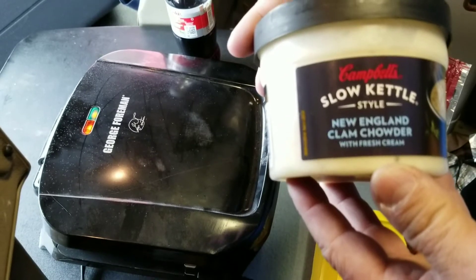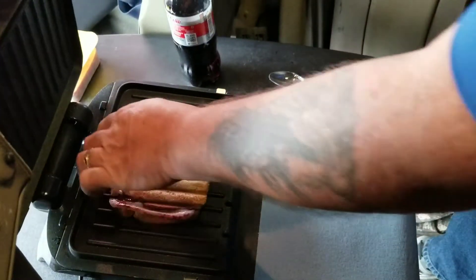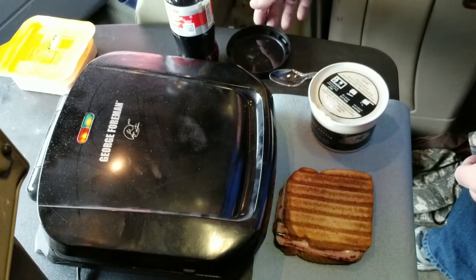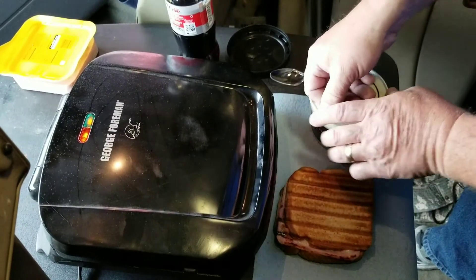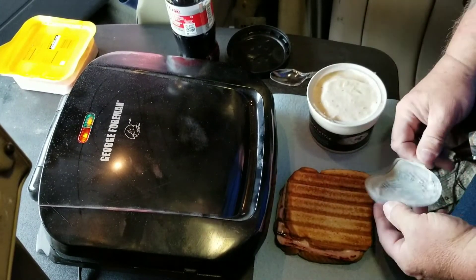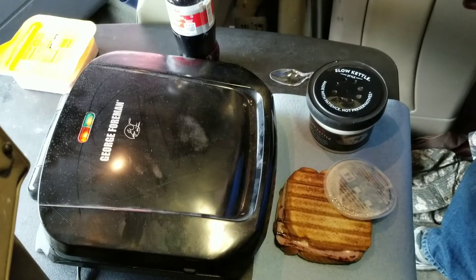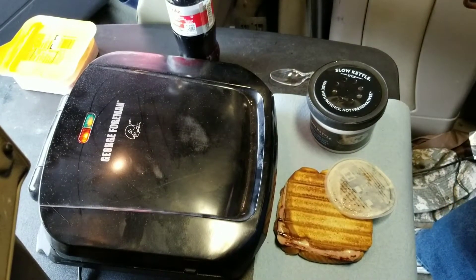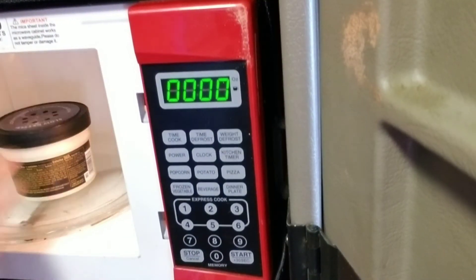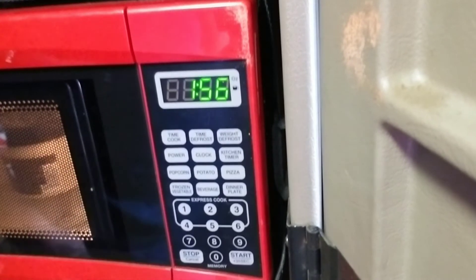Get back with you here in just a little bit when I throw this in the microwave. Okay, here we go — out comes the sandwich. For the clam chowder, just take the lid off, pop this little plastic thingy off, put the lid back on, and put it in the microwave for about two minutes. Hit the two — that's two minutes. Get back with you when we start to eat.